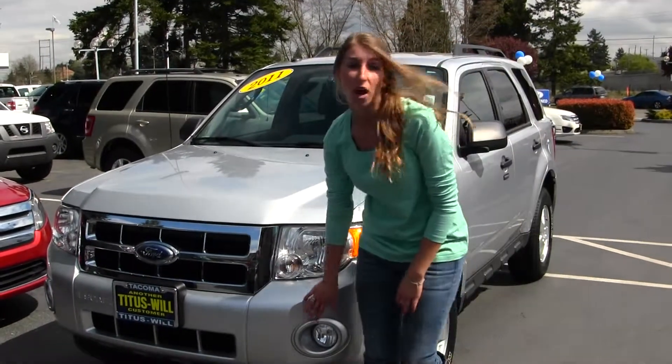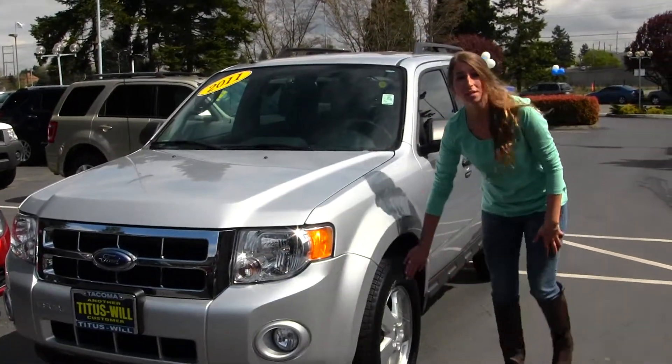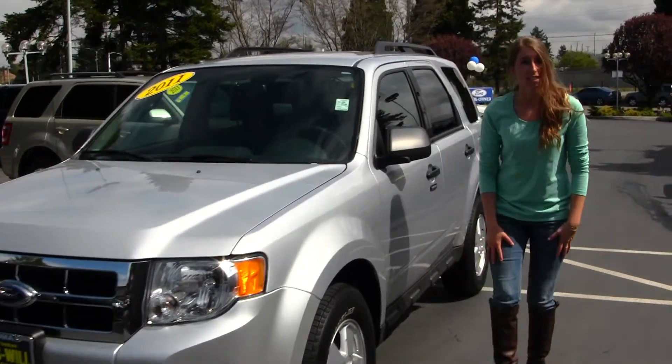This vehicle comes equipped with your fog lights. You also have your alloy wheels and a roof rack. Let's take a look on the inside.